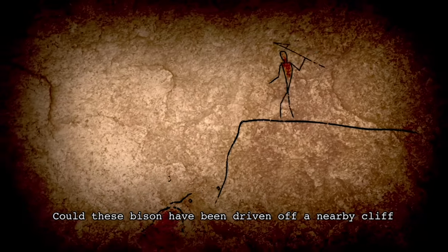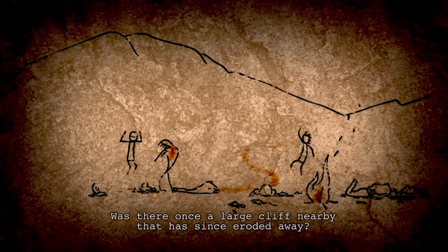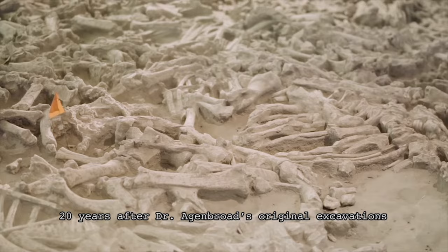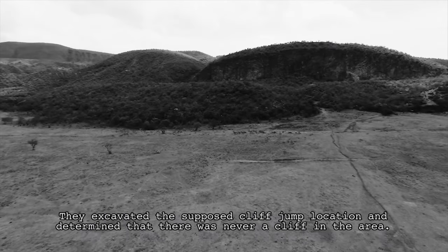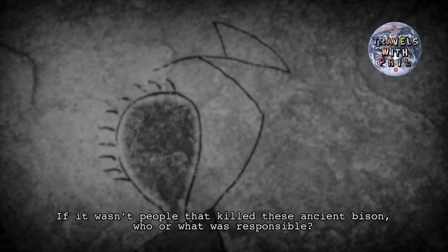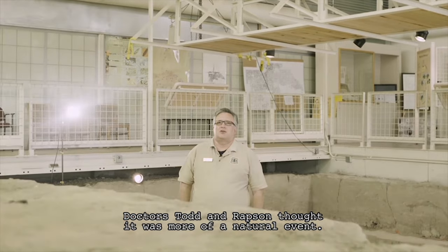Could these bison have been driven off a nearby cliff, dismembered, and then dragged to the flat area for final butchering? Was there once a large cliff nearby that has since eroded away? Twenty years after Dr. Agenbrod's original excavations, Dr. Larry Todd and Dr. David Rapson began to investigate further into the mystery at Hudson-Meng. They excavated the supposed cliff jump location and determined that there was never a cliff in that area. If it wasn't people that killed these ancient bison, what was responsible? The current debate is between whether this is human-caused or naturally caused.